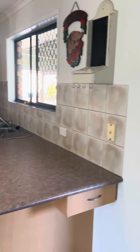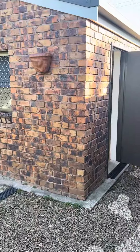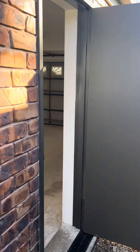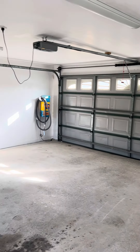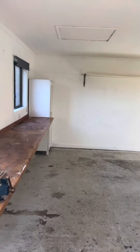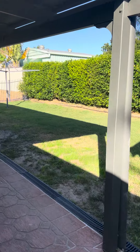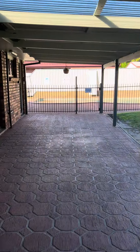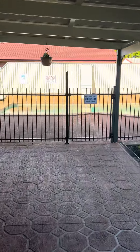Back outside — there's a big double lock-up garage separate to the home. Inside the garage there's a vacumaid system set up. Good size, nice private backyard with a big covered outdoor entertaining area which flows through.